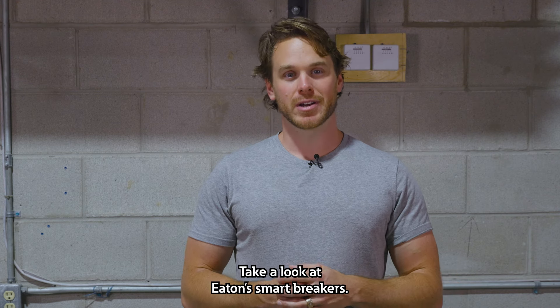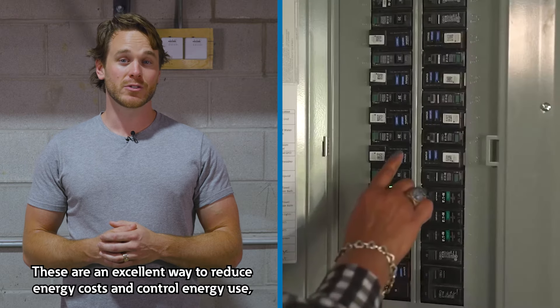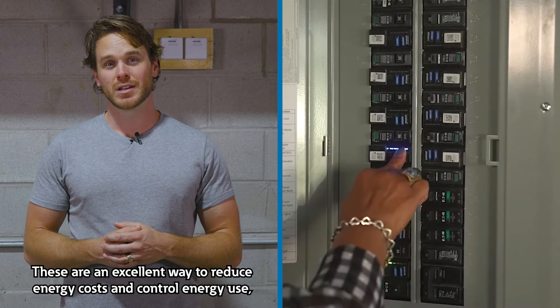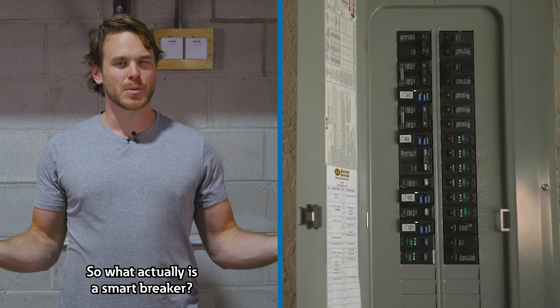Take a look at Eaton's smart breakers. They work for new construction as well as retrofits. These are an excellent way to reduce energy costs and control energy use, and can be integrated with existing smart home infrastructures. So what actually is a smart breaker?